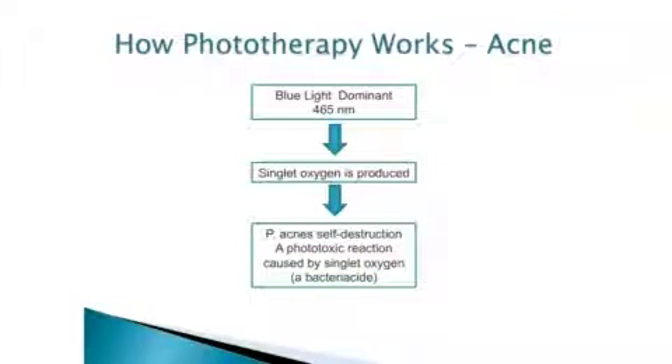Blue light at 465 nanometers produces singlet oxygen, and this is where you get the correction of acne. The phototoxic reaction is caused by the singlet oxygen, which is a bactericide. So it's actually cleansing and unburdening and sparing the immune system on the skin.